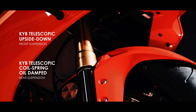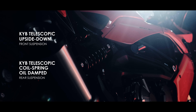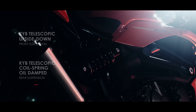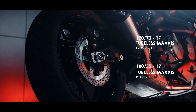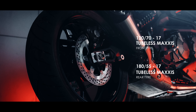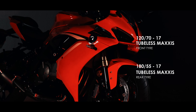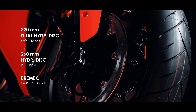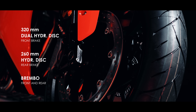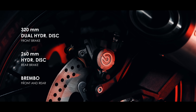The ground clearance is 140 millimeters. The front suspension is a KYB upside-down telescopic fork, and the rear suspension is a KYB telescopic coil spring that is oil dampened. The front tire is 120/70/17 and the rear tire is 180/55/17, with the entire bike sitting on tubeless Maxxis tires. It comes with dual 320 millimeter hydraulic disc brakes at the front, while the rear has a single 260 millimeter hydraulic disc, both by Brembo.